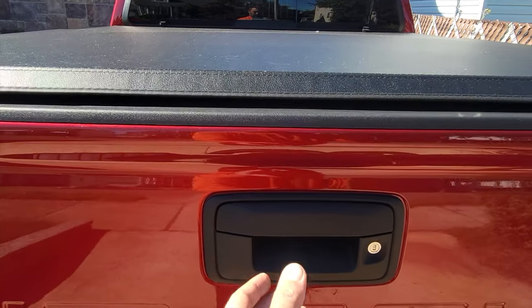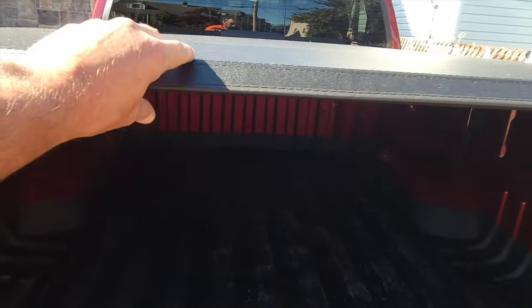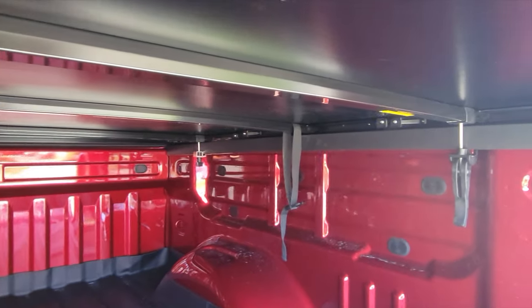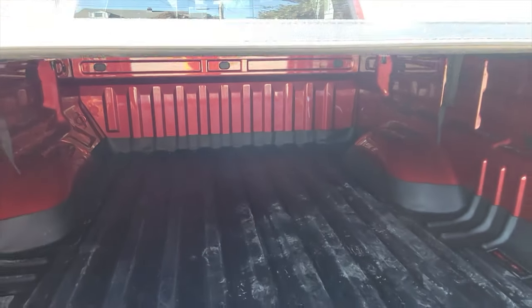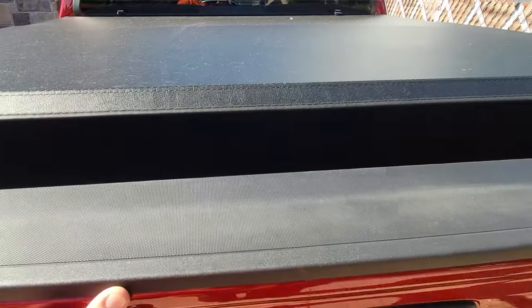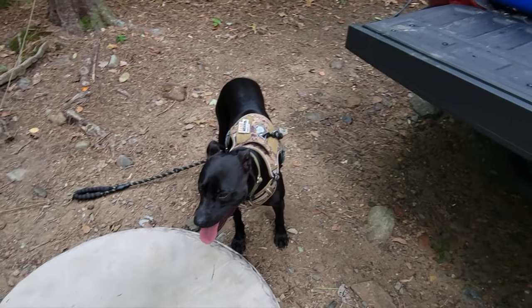I brought the truck bed cover to my truck and began the installation, and I couldn't believe how simple it was. Just a couple of clips, aligned everything together, followed the simple instructions provided by the manufacturer, and had my cover installed in minutes.